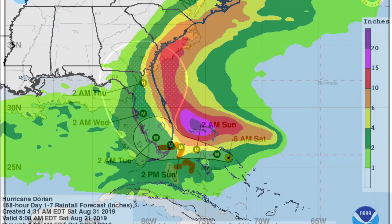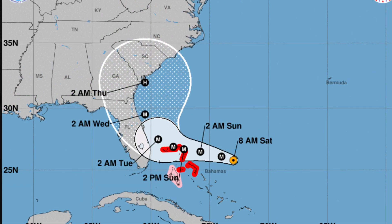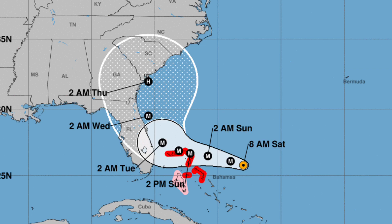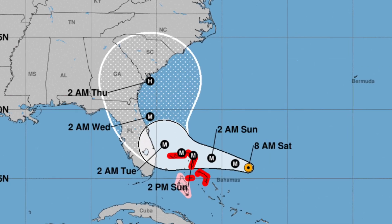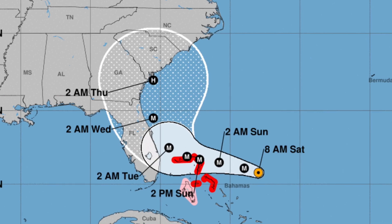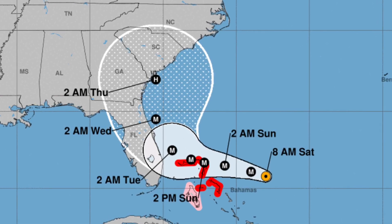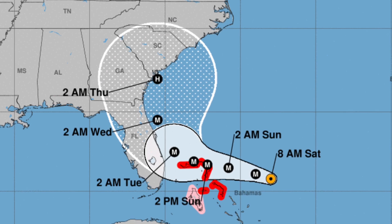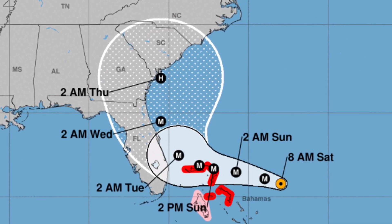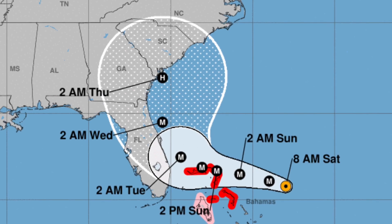These are averages based on the updated projection, and you can be certain the projection will continue to change day by day as we get more data. The one thing that's not likely to change is the fact that this is a powerful storm. Category 4 winds as of this morning, likely to remain that way as it approaches Florida and then makes a turn similar to Irma — a turn which is going to make a big difference on where it goes inland.